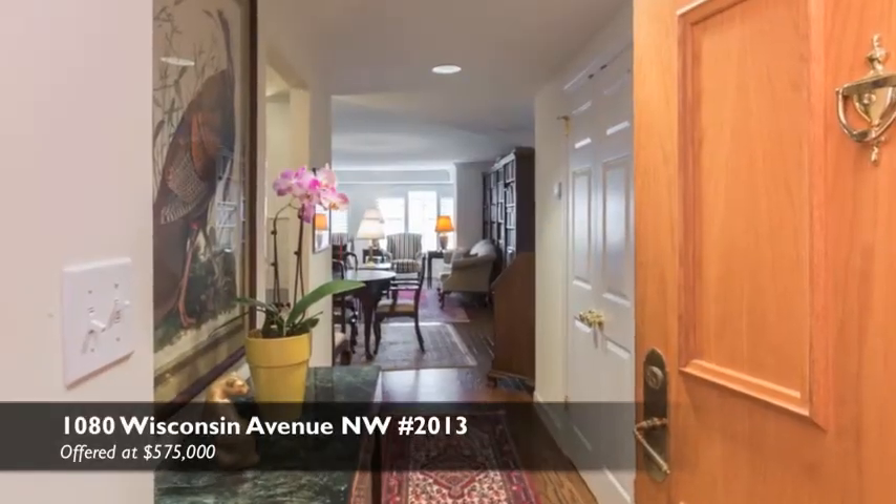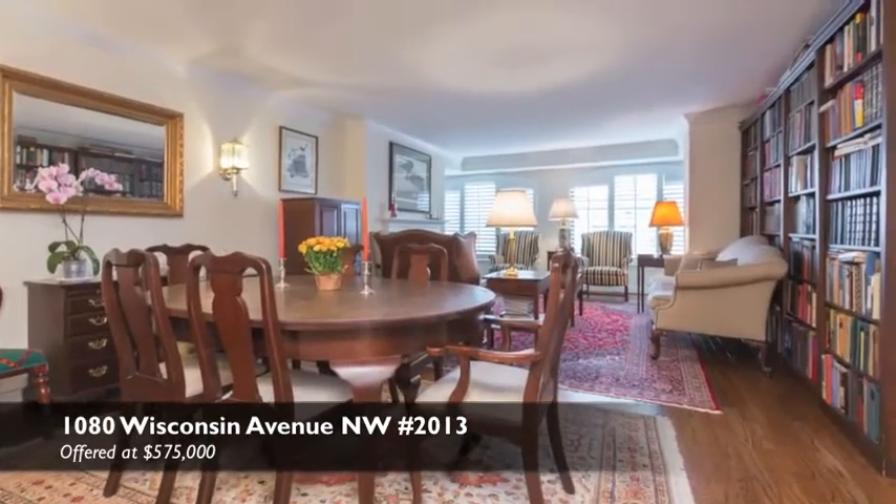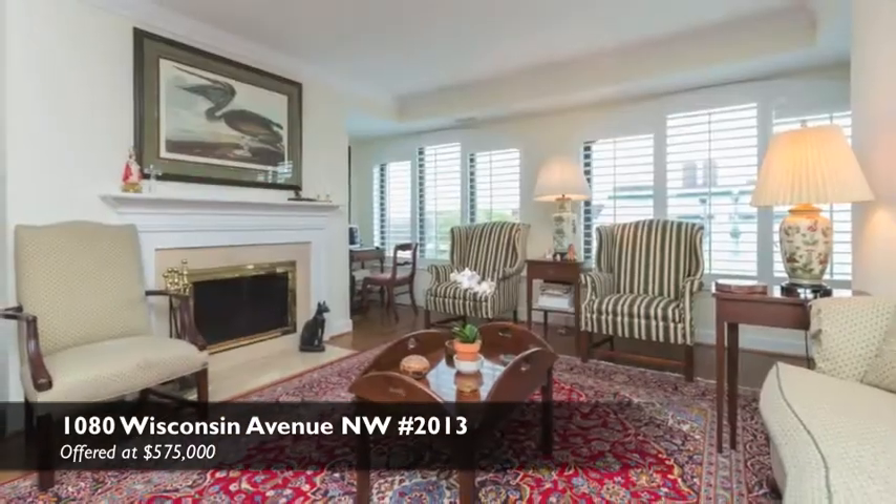Today I also want to talk about Unit 2013, which I've got currently listed for sale. In fact, it may be hitting the MLS in just a day or two. It's a really special unit — one bed, one and a half bath, just under 1,200 square feet.